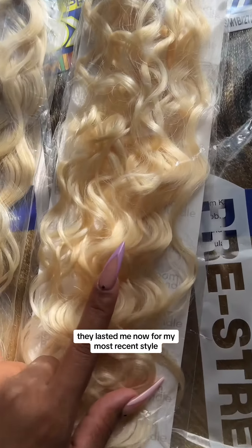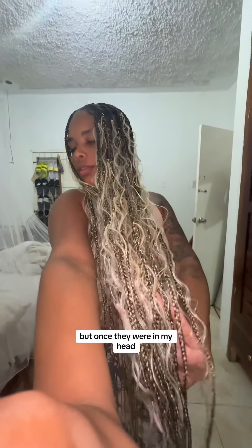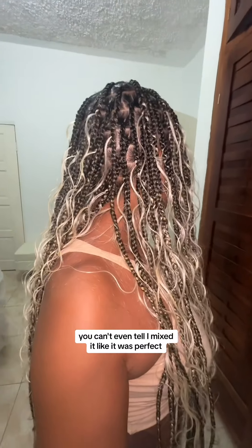For my most recent style I actually mixed the two of these together. Both of them were in 613 color. I thought it would look different but once they were in my head you can't even tell I mixed them — it was perfect.